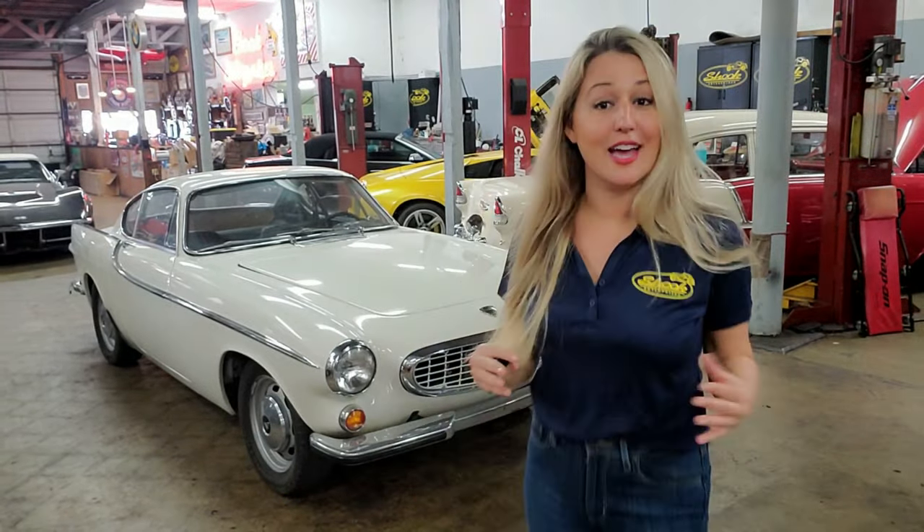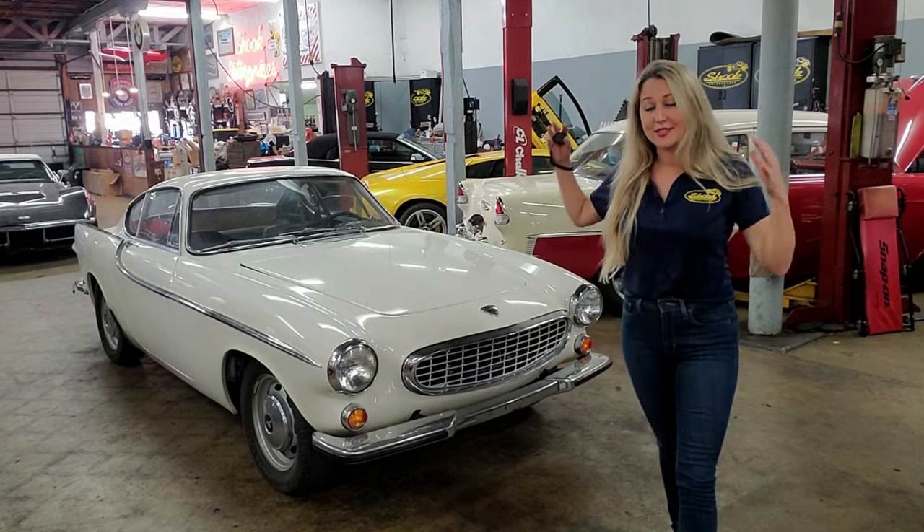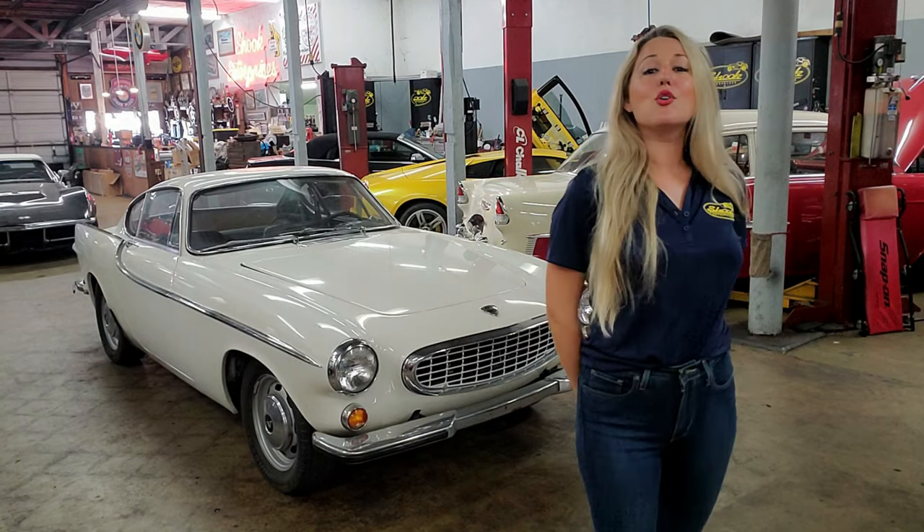All right, hello hello my friends! Today is a very good day — we are going to be talking all about this beautiful Volvo P1800. So let's do it!